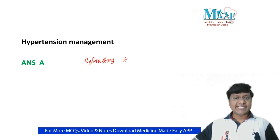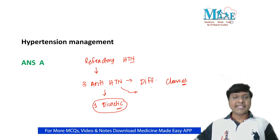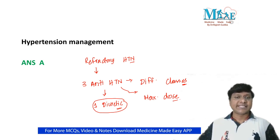The definition of refractory hypertension requires the individual to be on a minimum of three antihypertensives of different classes, and one of those should be a diuretic. All three antihypertensives of different classes should be used at maximum dose. In spite of that, if blood pressure remains elevated, we use the term refractory hypertension.